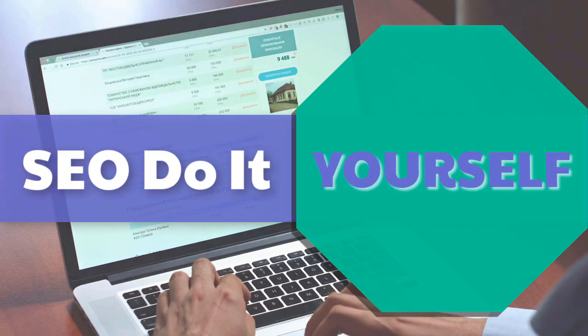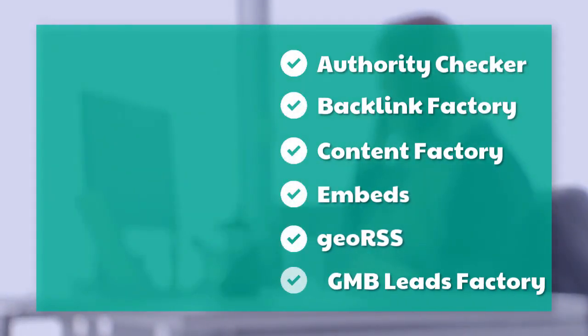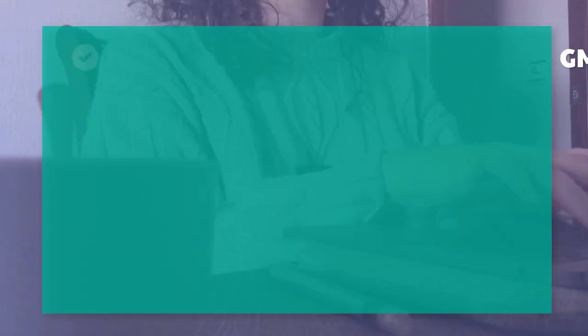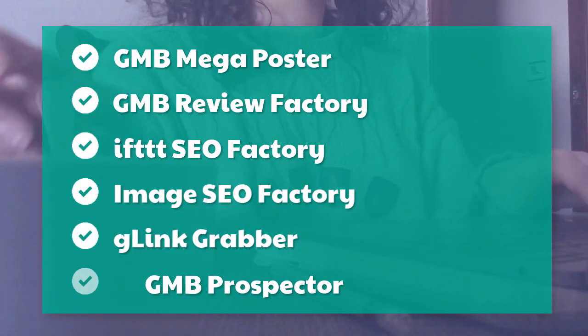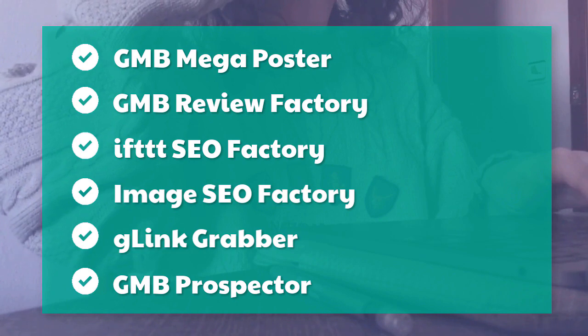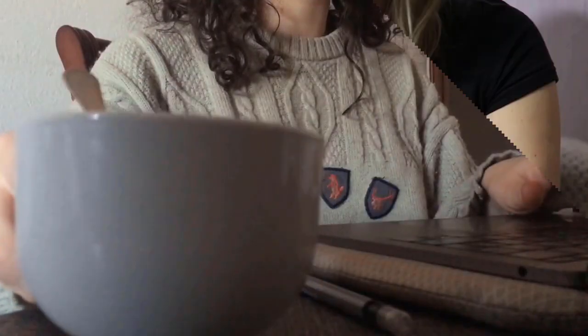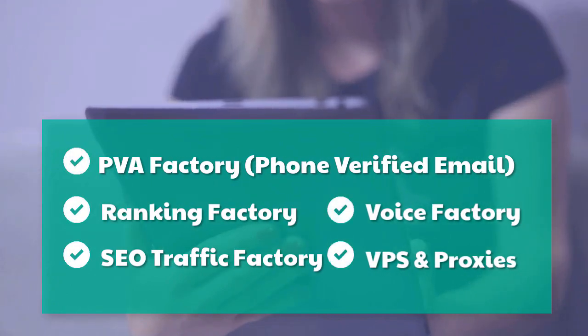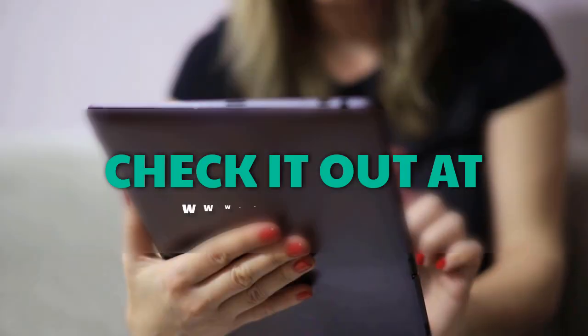SEO do it yourself tools: authority checker, backlink factory, content factory, embeds, geo RSS, GMB leads factory, GMB mega poster, GMB review factory, IFTTT SEO factory, G-link grabber, GMB prospector, PVA factory, phone verified email, ranking factory, SEO traffic factory, voice factory, VPS and proxies. Check it out at mobilefirst.ca.